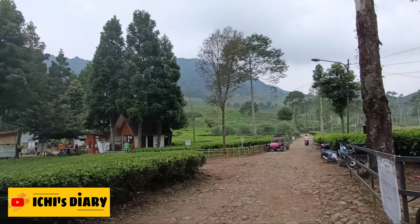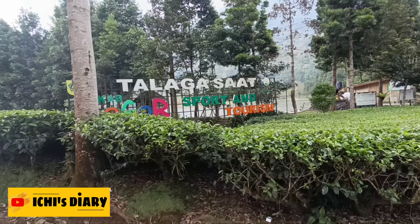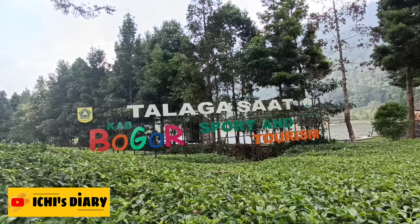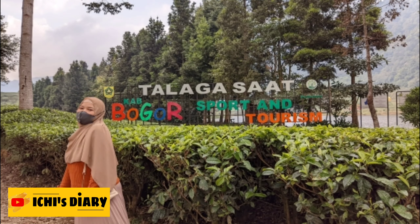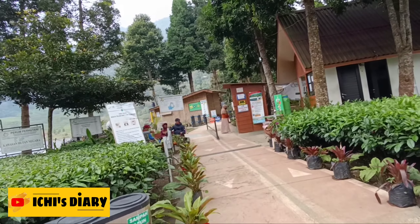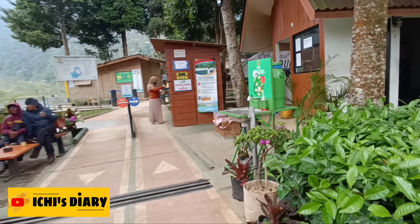Sebelum ke pintu masuk, kita akan melihat landmark Telaga Saat yang bisa dijadikan spot foto para wisatawan. Pemandangan pertama yang bisa dijumpai saat mengunjungi Telaga Saat Puncak yaitu perkebunan teh yang sangat luas.